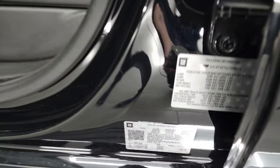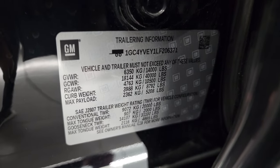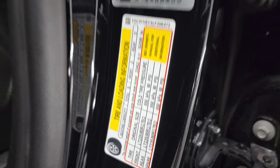I'll show the VIN sticker as well as the trailer information sticker — I like that Chevy puts these on their doors; it's nice to know. Then your tire and loading information.